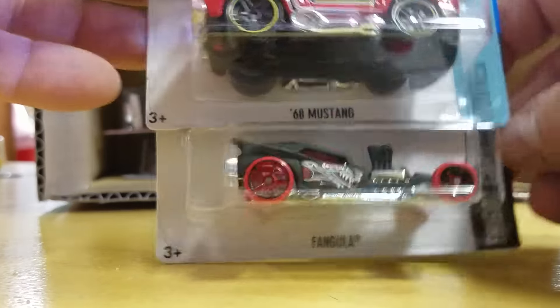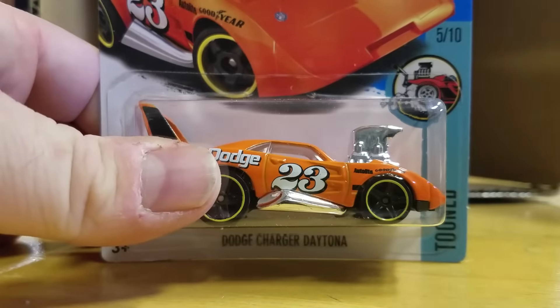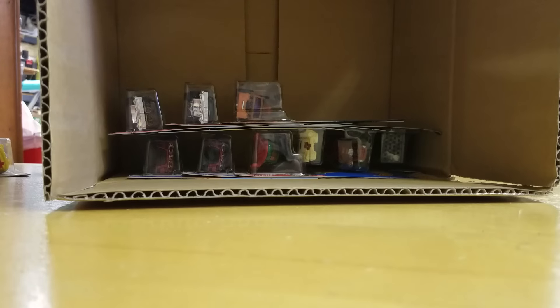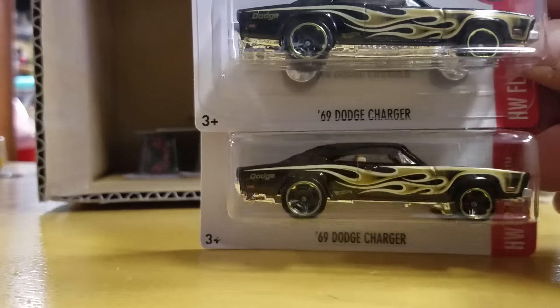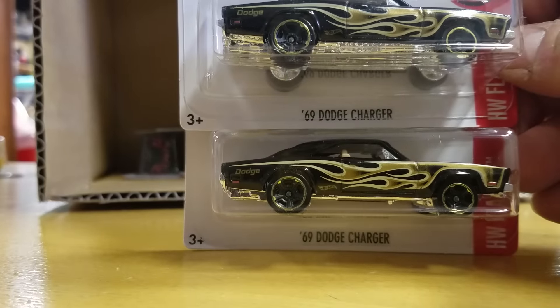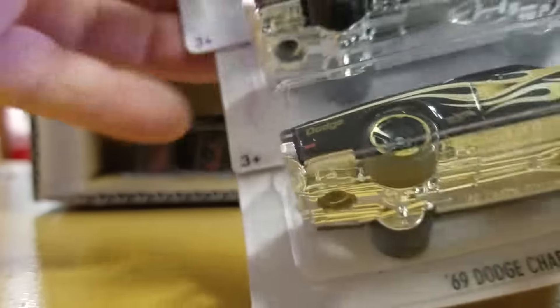Regular Hunt. 68 Mustang. Dodge Daytona. K-Mart Color Dodge Charger. Halloween. Papa Wheelie.